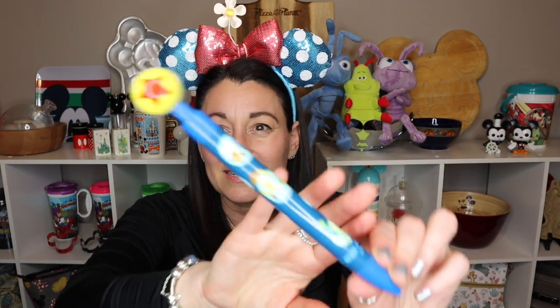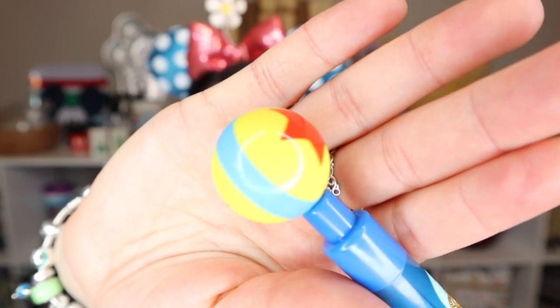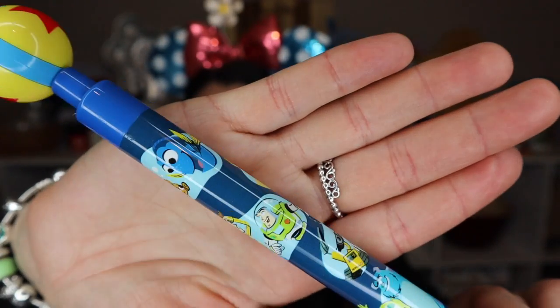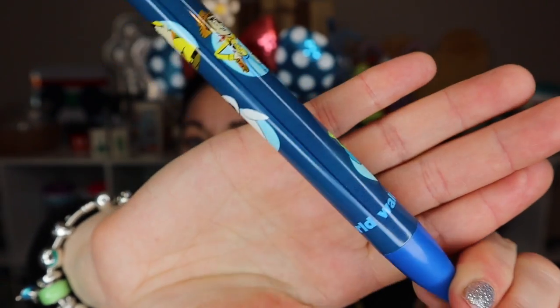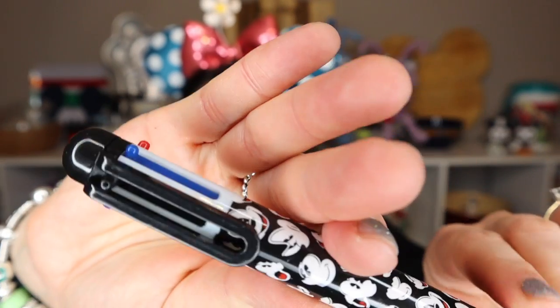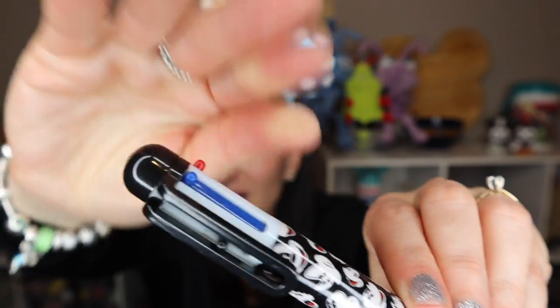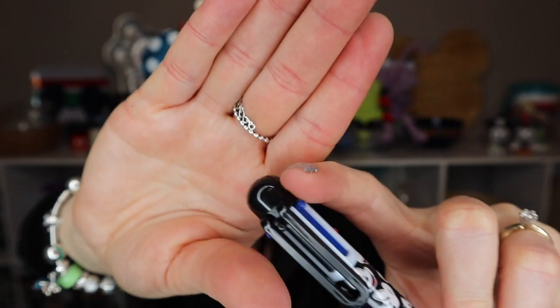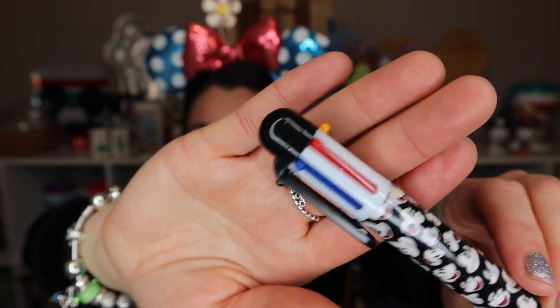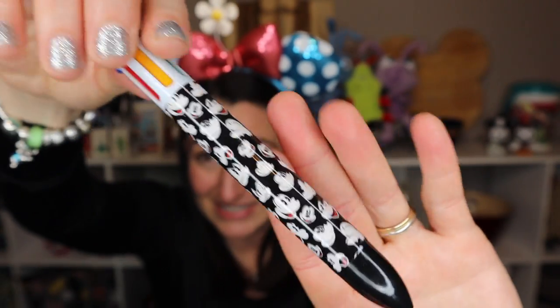Abraham also picked out a pen with the Luxo ball on top and different scenes from Pixar movies. When you click the ball it has a very satisfying click. Noah picked out a multi-color pen — you click one color and clicking another releases the first — with Mickey designs all over it. A nice souvenir that's actually usable too!